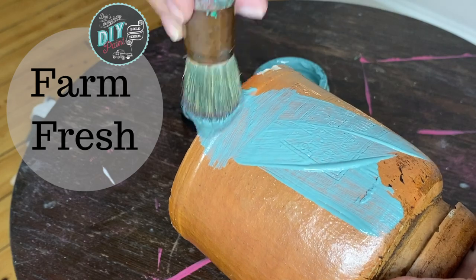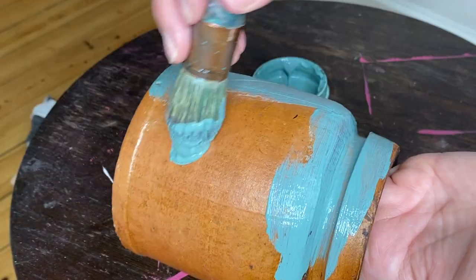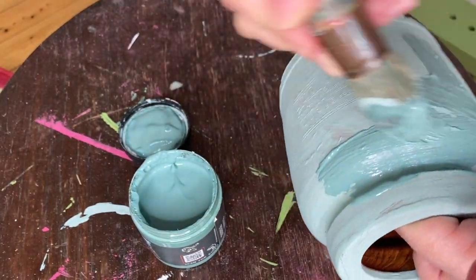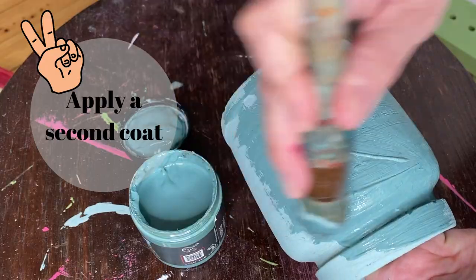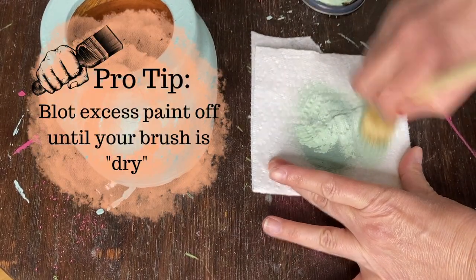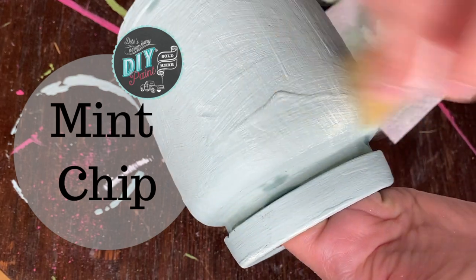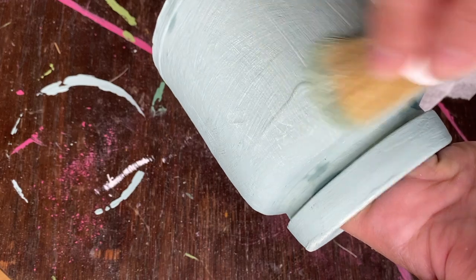The first makeover we're going to tackle is this really cute little vintage jug — it's made out of pottery, like a stoneware. I'm applying the first coat of paint, which is Farm Fresh, then I let it dry, preferably overnight, and then I give it a second coat of Farm Fresh for full coverage. I then decided to dry brush a little mint chip over the top of that, just to enhance some of the brush strokes and give it a little more interest so it wasn't so flat looking.